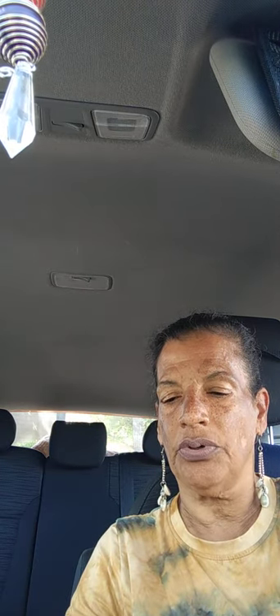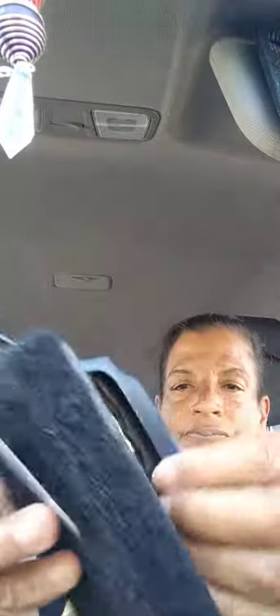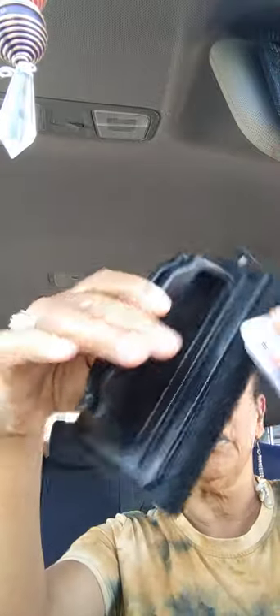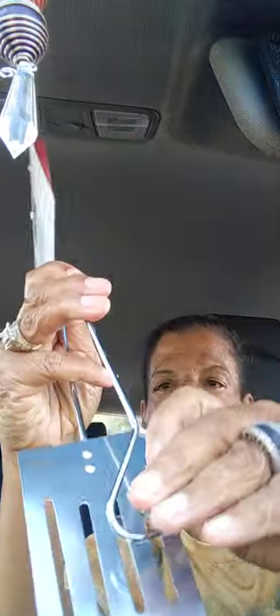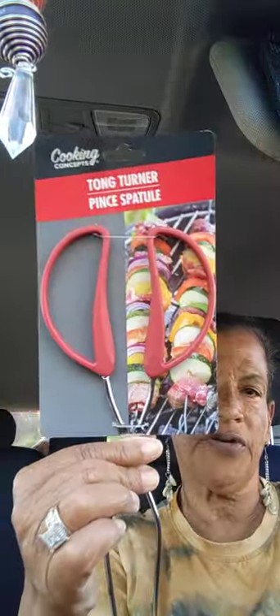Next I got a Cooking Concepts grill scrubber. My husband is doing his barbecue for the summer so I'm getting his tools ready. And also in Cooking Concepts, I got a tong turner — it has the spatula and the tongs together — so I got that for him too.